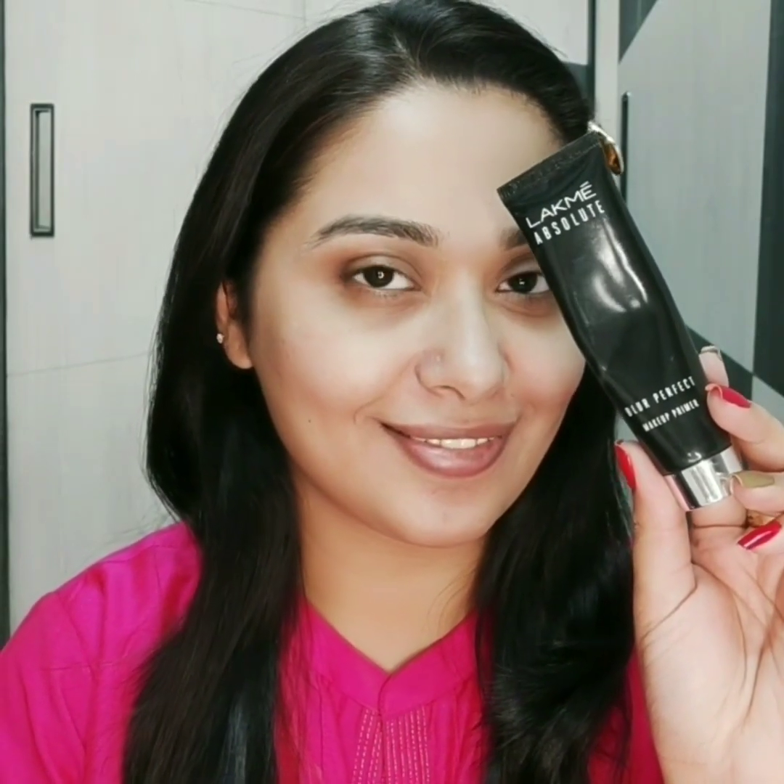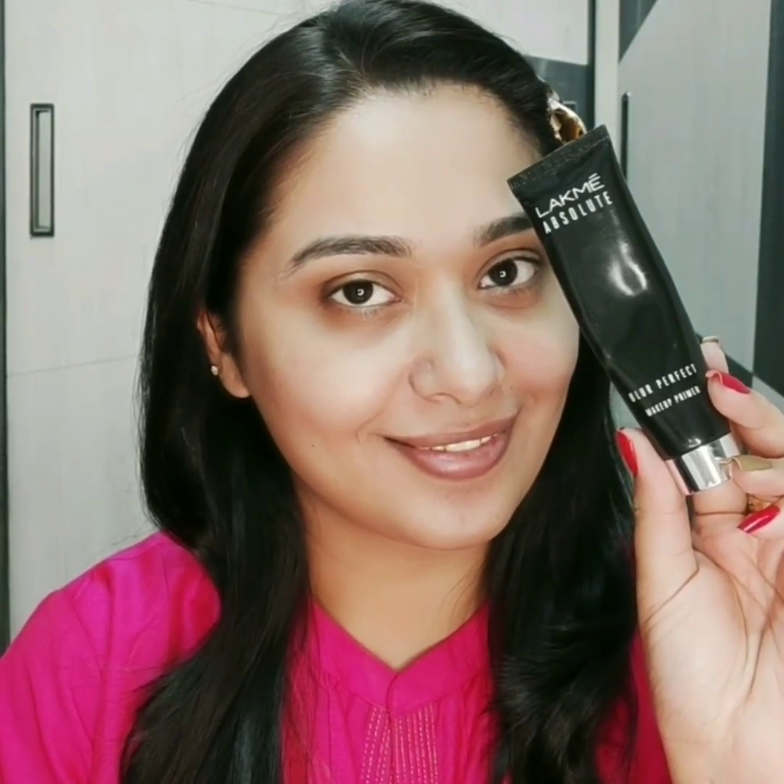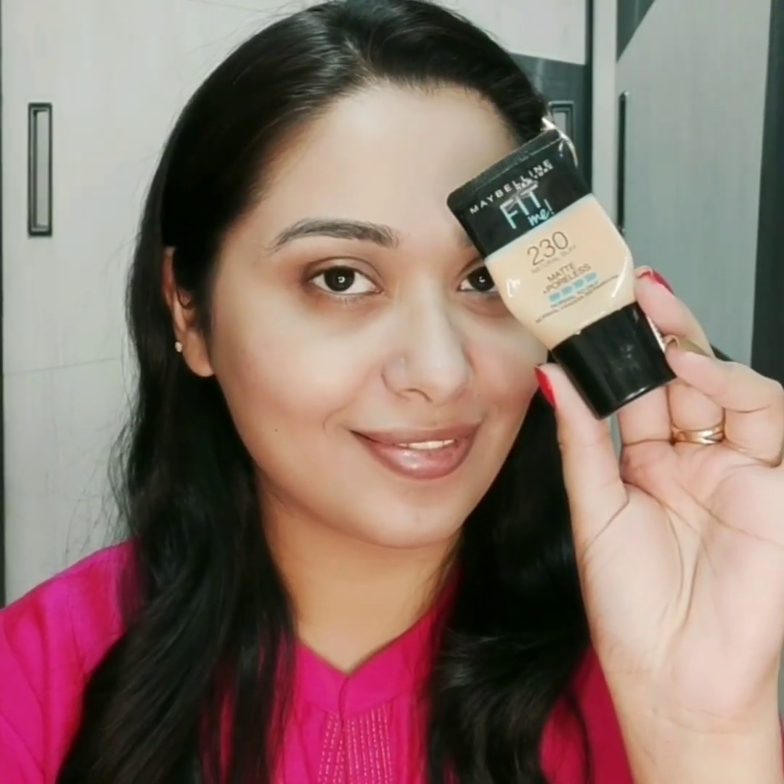I have already applied moisturizer. I am starting with the primer and for primer I am using Lakme Blur Perfect Primer. For foundation I am using Maybelline Fit Me Foundation. Guys, for your convenience I have listed all the products and brushes used in the description box below, please check out.